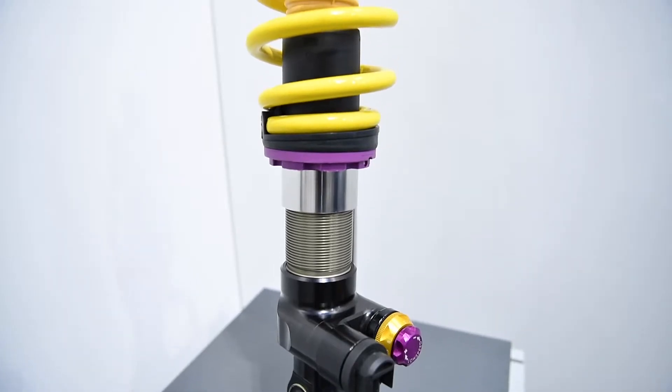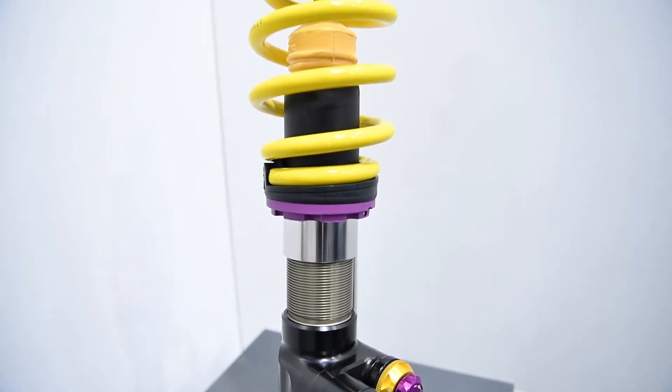For the first time, KW is using a closed piston damper, which means the piston is fully closed. We have no oil flow anymore over the piston. Instead of it, we have a second tube within the damper.